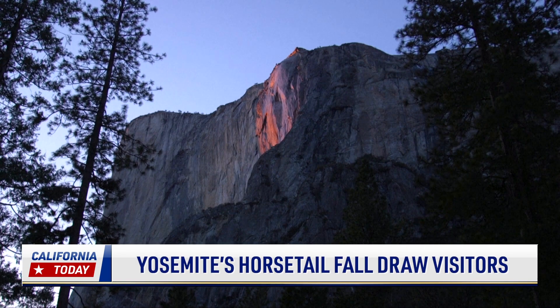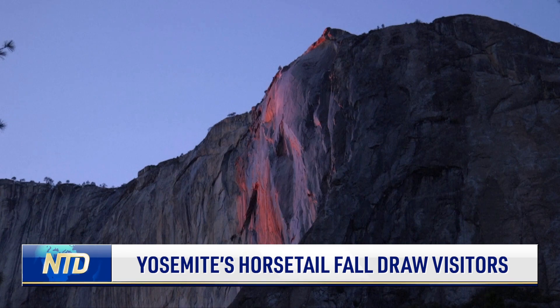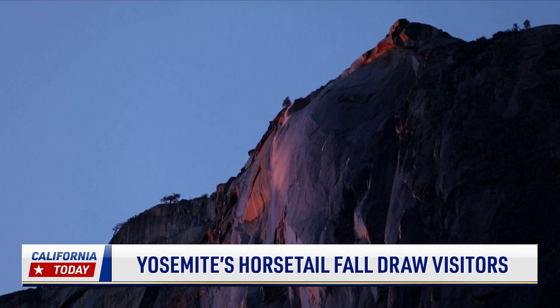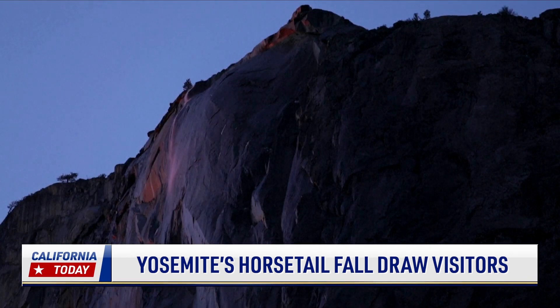Yosemite's Horsetail Fall flows over the eastern edge of El Capitan, the biggest granite monolith in the world. When the sun sets at a particular angle, the small waterfall can glow orange when it's backlit, making it look like it's on fire. But the conditions have to be just right, and it only happens with a clear sky and when the waterfall is flowing.